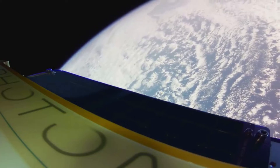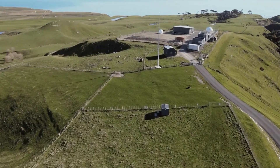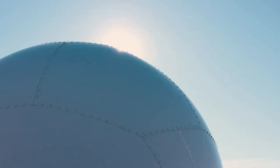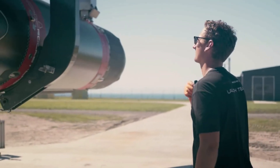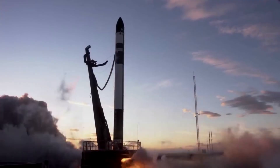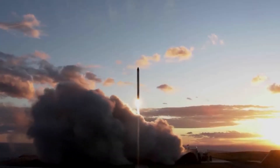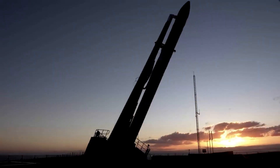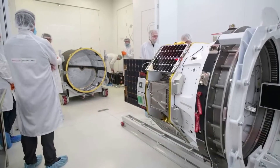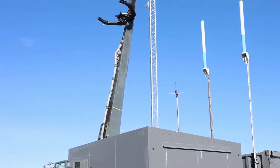Rocket Lab points out that as the second most frequently launched US rocket, Electron has become a workhorse relied upon by the global small satellite industry. This recovery program aims to make Electron the first reusable small launch vehicle to enable even more frequent launch opportunities for the smallsat community. With this mission, for the first time, they are taking the next major step by attempting to capture Electron's first stage mid-air as it returns to Earth. They highlight that catching a returning rocket stage mid-air is a highly complex operation that demands extreme precision. Several critical milestones must align perfectly to ensure a successful capture. However, Rocket Lab has managed to turn Electron into one of the most frequently launched rockets in the industry, and while the upcoming mission is risky and complex, Rocket Lab has a great chance of success.